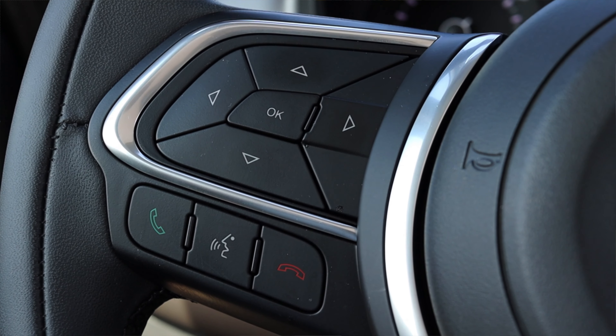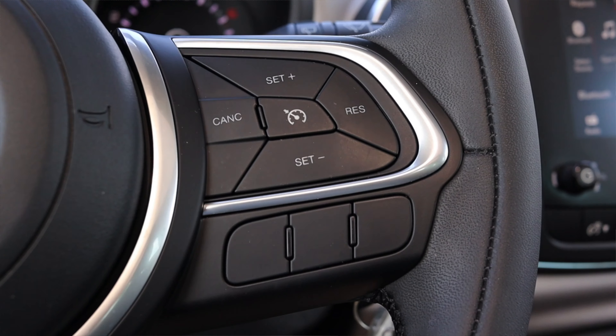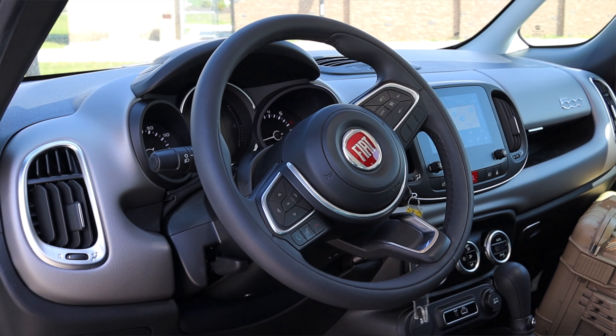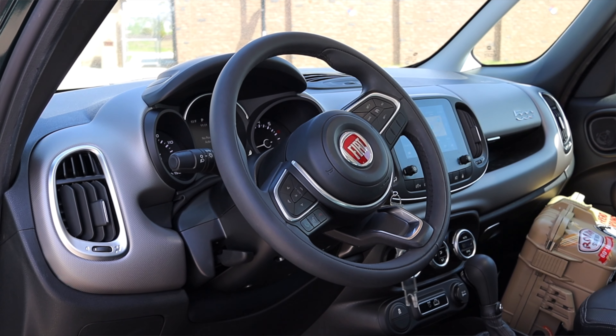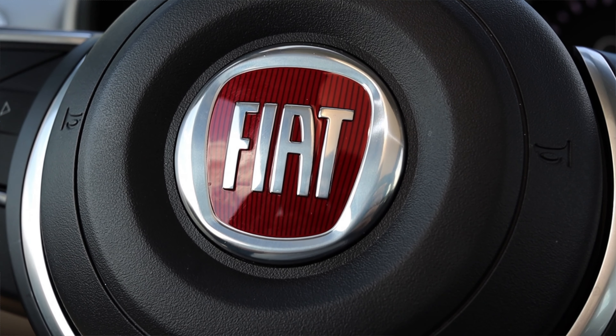On the steering wheel on the left I have controls for that screen and the gauges. I have my phone options. And on the right I have my cruise control options. I like the look and feel of the steering wheel. The leather is really nice in my hands. It feels modern and fresh as well as somewhat luxurious. This isn't a cheap leather — this feels like a nice leather. And I like the bright, shiny Fiat emblem in the center.